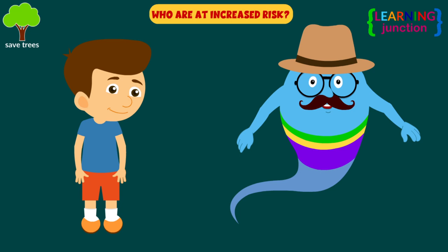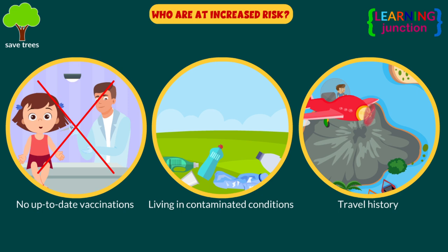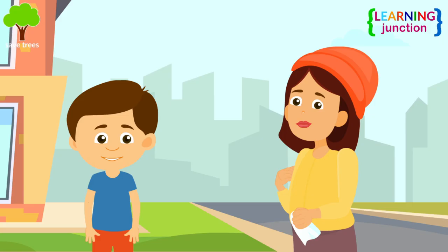People who are at increased risk of catching diphtheria include children and adults who don't have up-to-date vaccinations, people living in contaminated conditions, and anyone who travels to an area where diphtheria infections are more common.